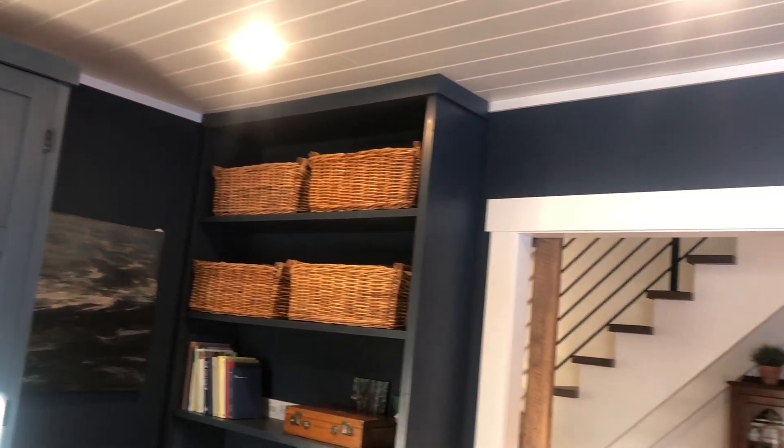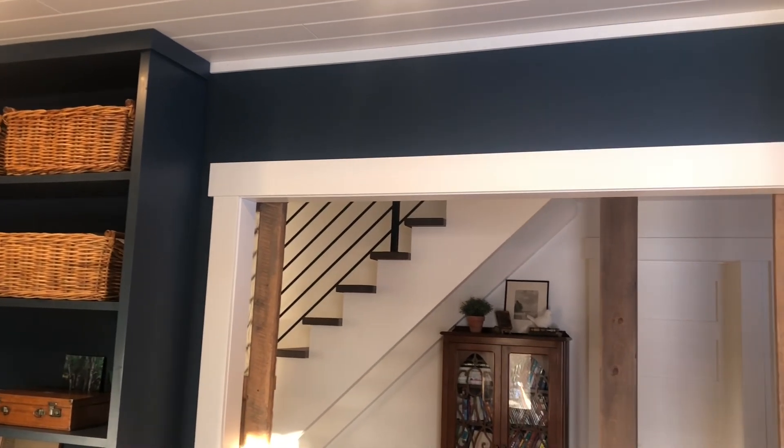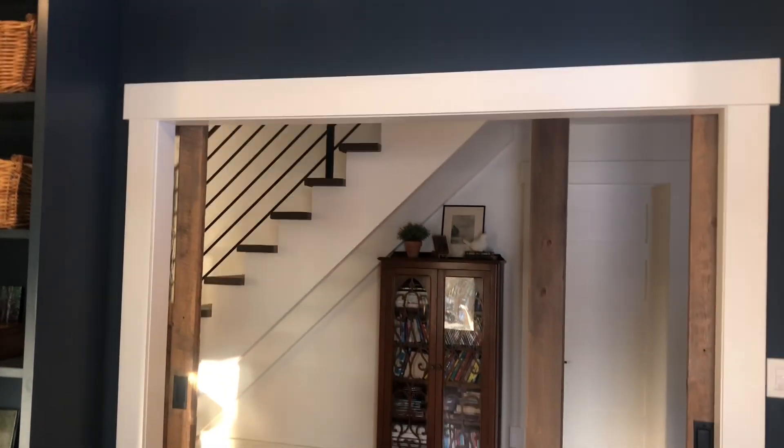We kept the opening to the room really large, but we can close it off with these big barn doors that we had made.